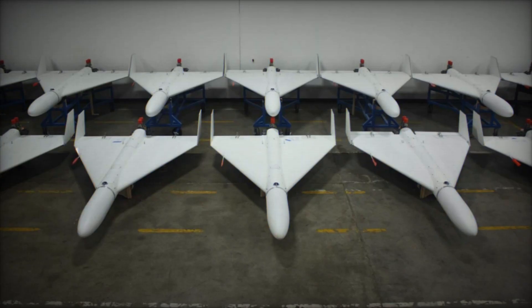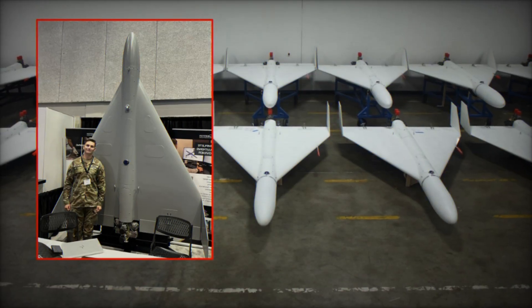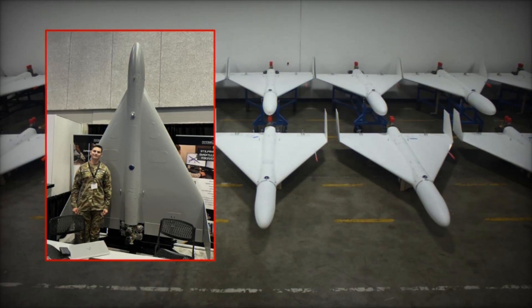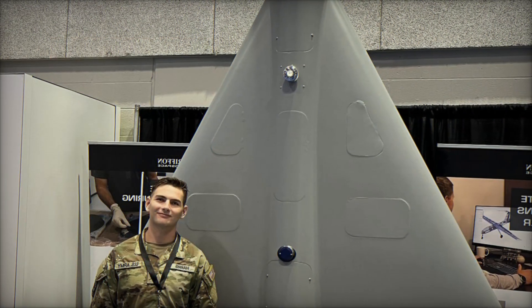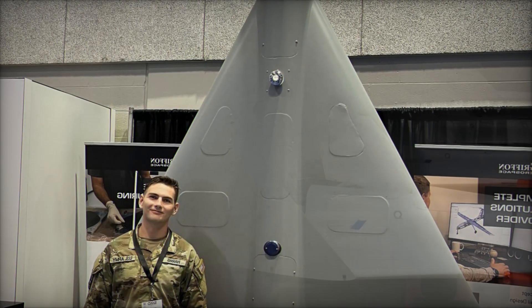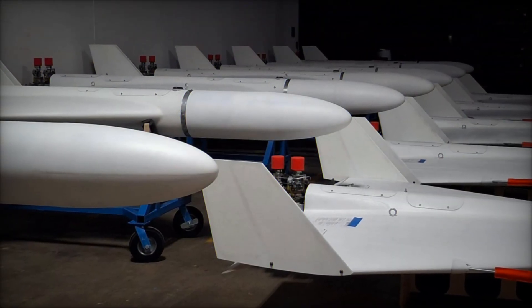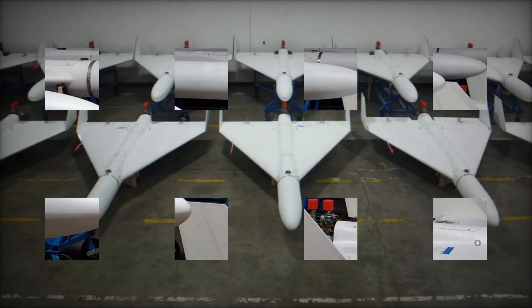The design principles behind the Shahid have proven highly influential. Smaller states or those with constrained defense industries have been able to replicate or adapt the drone without needing advanced aerospace manufacturing capacity. For nations facing such weapons, the strategic problem is severe: defending against them typically requires costly interceptors, resulting in an unfavorable cost exchange ratio. A Shahid priced in the tens of thousands of dollars may be destroyed by a missile worth several million.